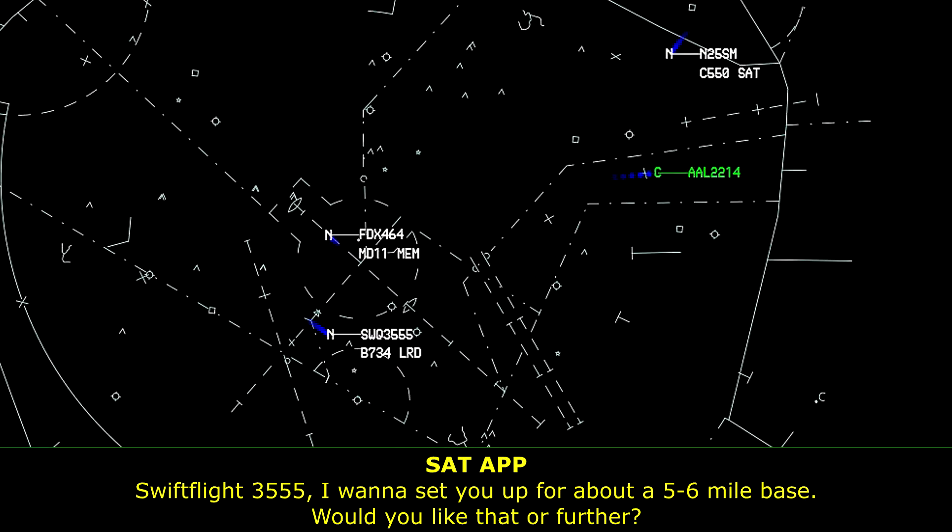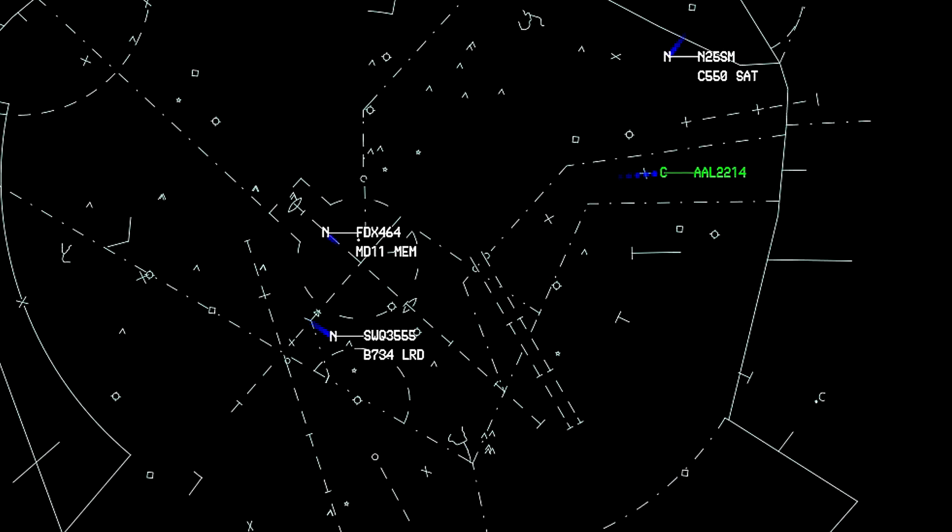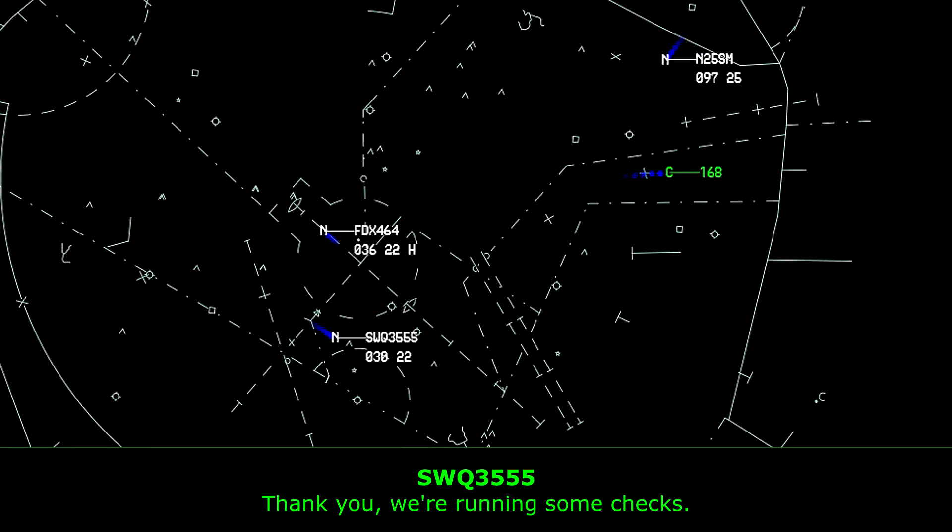Swift Flight 3555, I'm going to set you up for about a 5 to 6 mile base, would you like that or further? Okay, you can expect that. Thank you, boys, wherever I can be. Thank you.